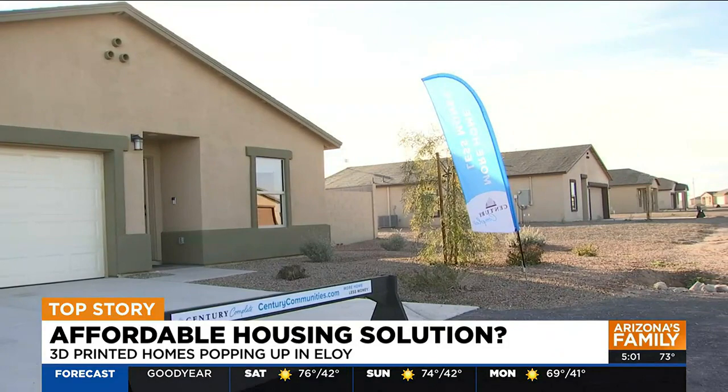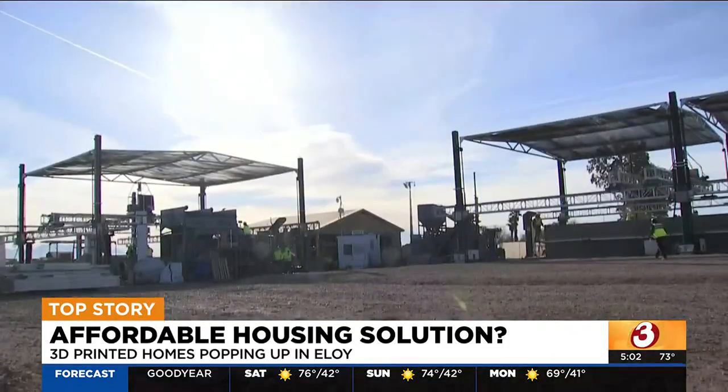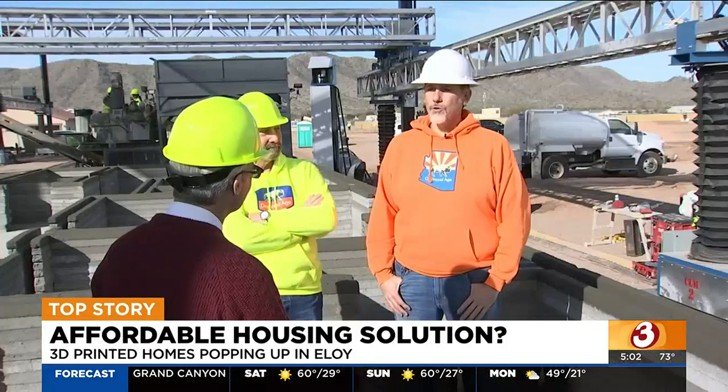All of the houses in this Eloy neighborhood southeast of the valley were built through new innovations in 3D printing and automation. Arizona's Family got an up-close look at the technology in action. We build the house one layer at a time.